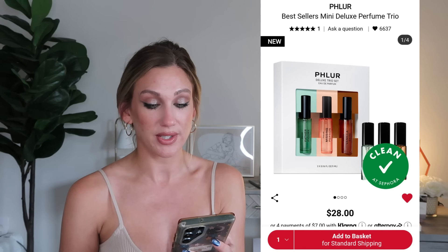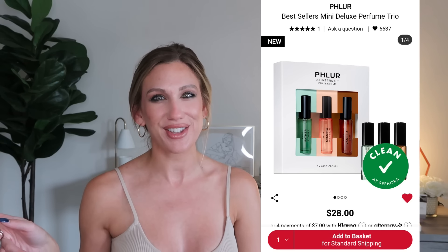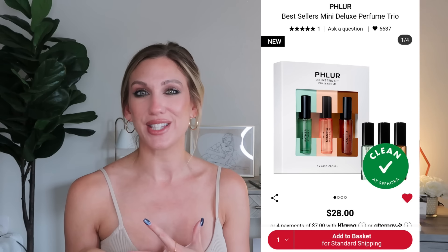For fragrance, from Phlur the Best Sellers Mini Deluxe Perfume Trio is $28, featuring Nude (Missing Person), Vanilla Skin — the viral scent of the year — and the lush vivid green Father Figure. My friend Angie was wearing a Phlur scent on the Greece trip and I liked it so much I added it to my wishlist. If those scents have been on your radar, grabbing all three for $28 could be a great option.